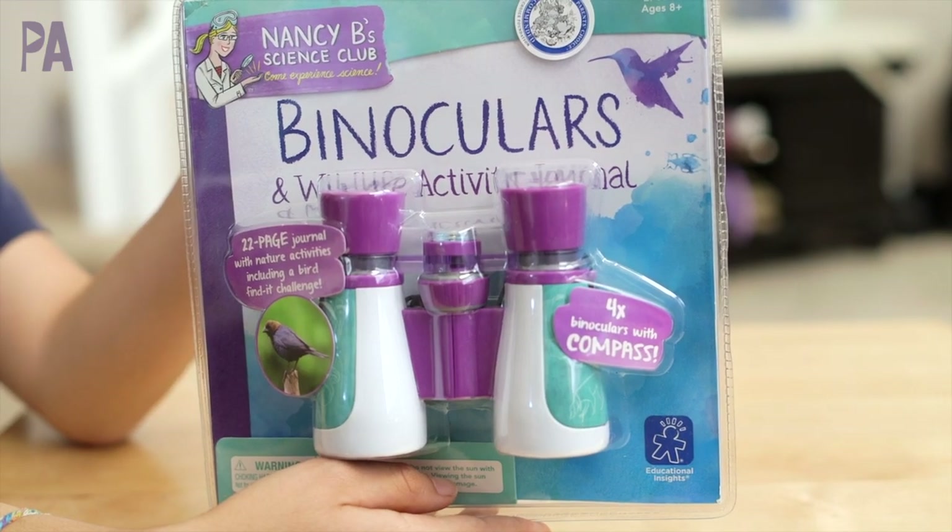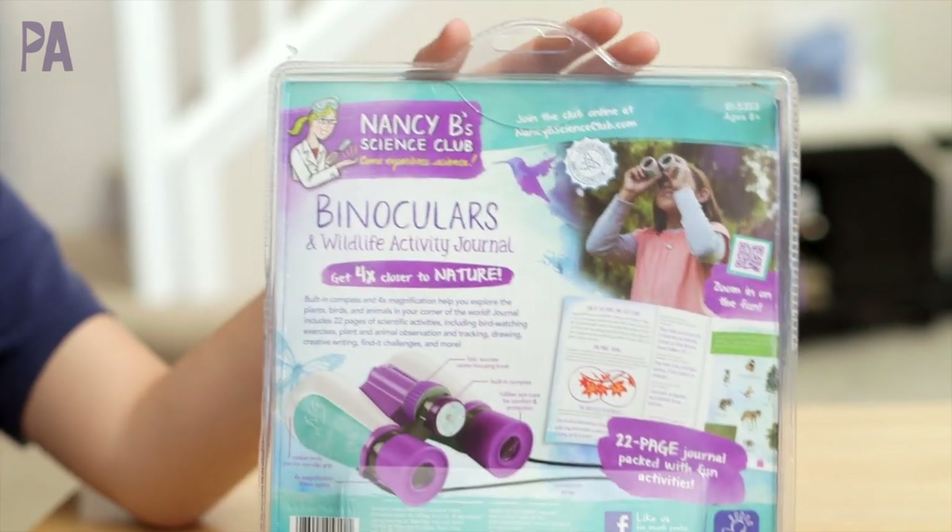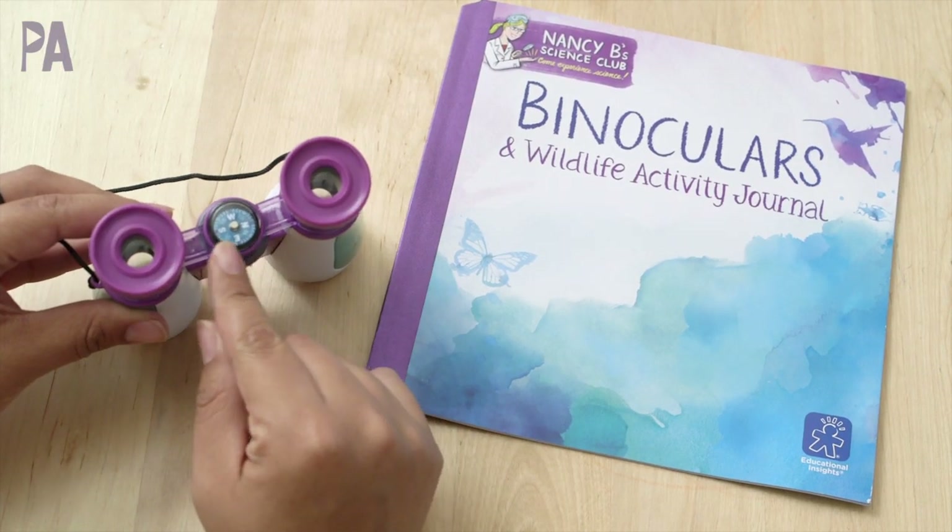If you don't live near a beach, how about these little binoculars that you can take and explore in your own backyard or maybe at the park? The binoculars are recommended for ages 8 and up and they are made to be kid-proof. When you open them up, you'll find there's a little compass right on the front that will tell you which direction you're heading.